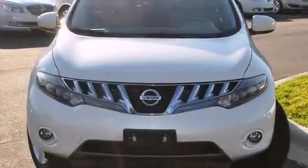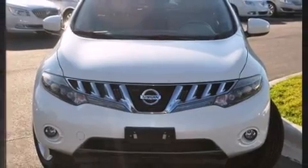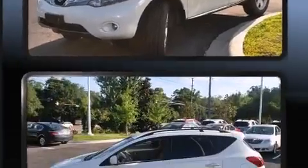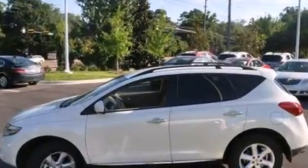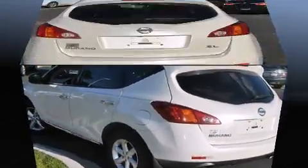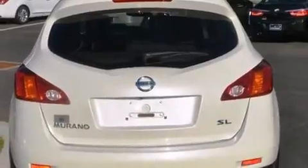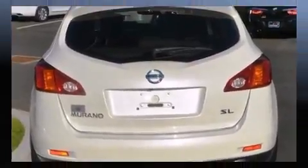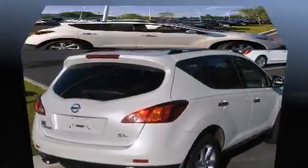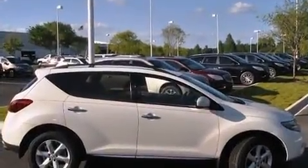Step into the 2009 Nissan Murano. It features a continuously variable transmission, front wheel drive, and the 3.5-liter six-cylinder engine. This model accommodates five passengers comfortably and provides features such as speed-sensitive wipers, an outside temperature display, front fog lights, remote keyless entry, and one-touch window functionality.